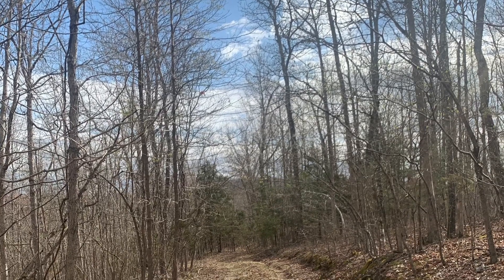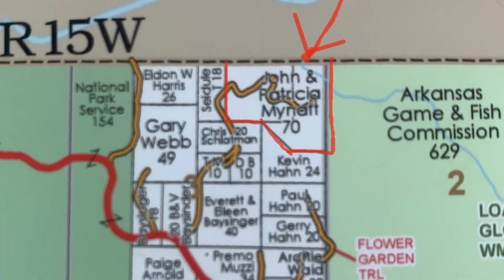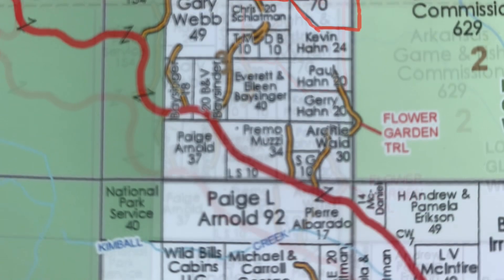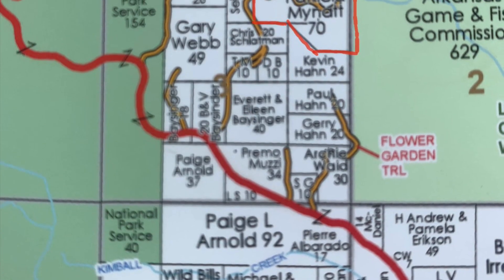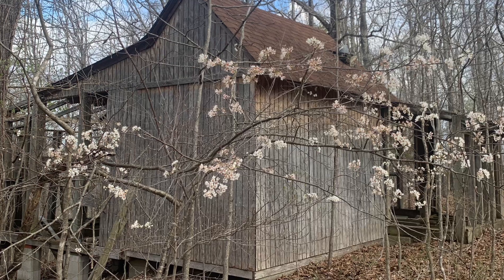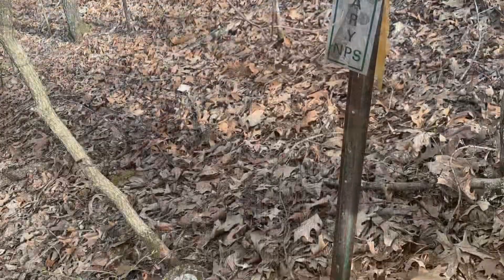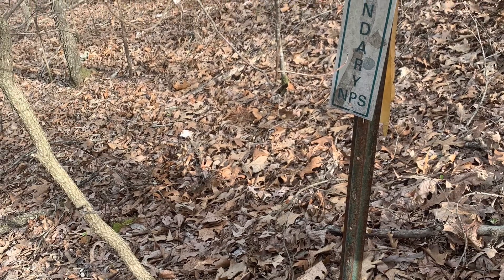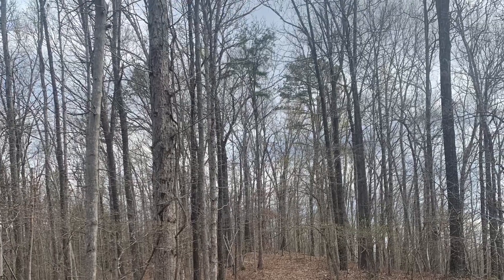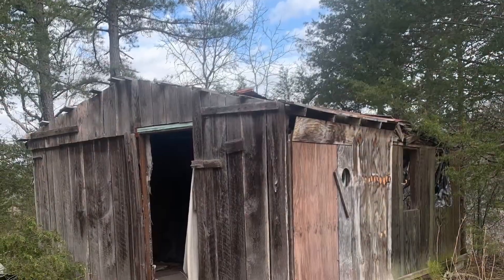Follow this road to an off-grid paradise at the end of the road — 70 acres joining both the Buffalo National River Park to the north and the Loafer's Glory Wildlife Management Area to the east. An internal road will lead to an old hunting cabin that has a year-round spring source for water.